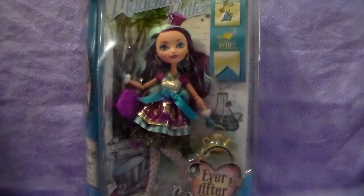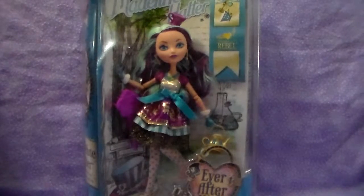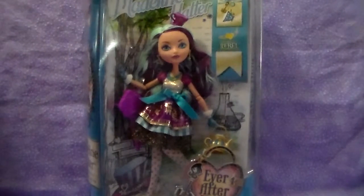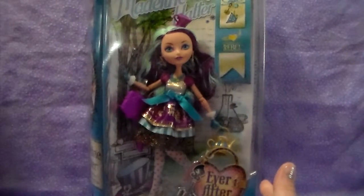Hey everyone, Mara here, and I have my Ever After High Madeline Hatter, daughter of the Mad Hatter doll, and she is a first wave edition.